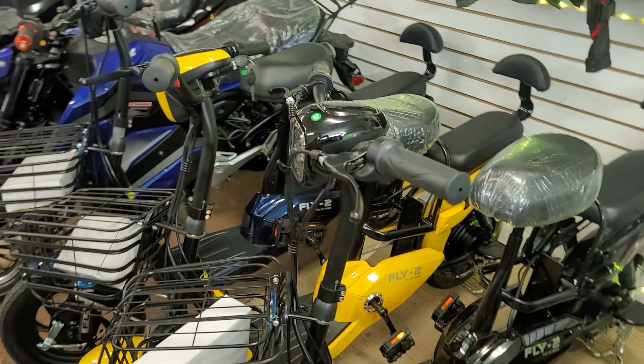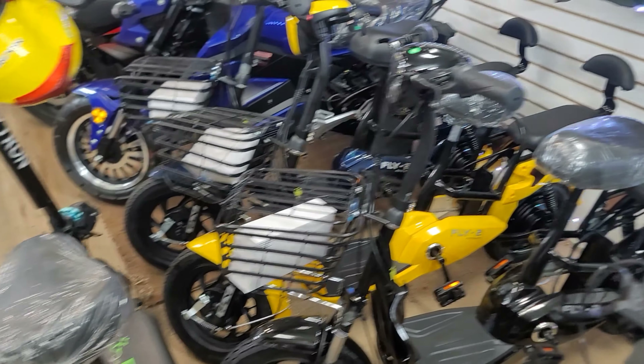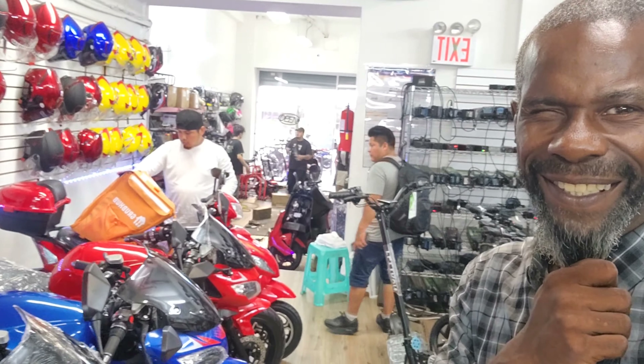These guys have a sale on their bikes down here too. I believe all Fly E-Bikes have a sale going on right now. I think a lot of the bikes are $200 to $400 off each, but I think it's just for this month and this month only. So if you guys are interested in any bikes, you might want to check them out fast. They've got a Fly Two in yellow — you can always expect to hear some noise in these Fly E-Bike stores because they work a lot and they get it done.